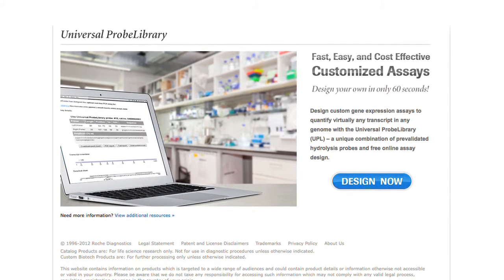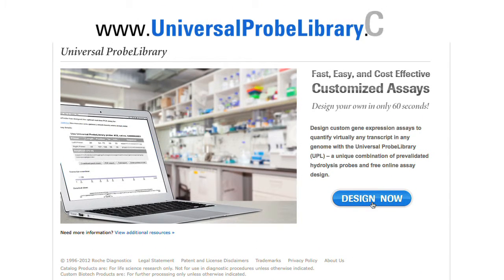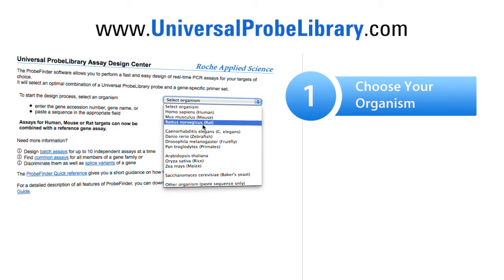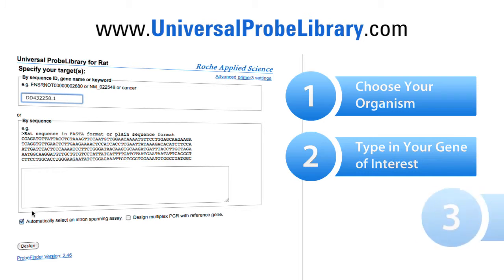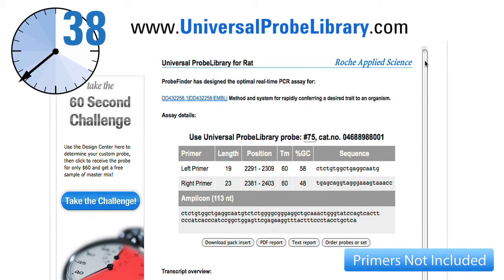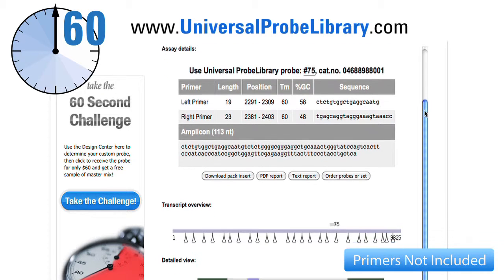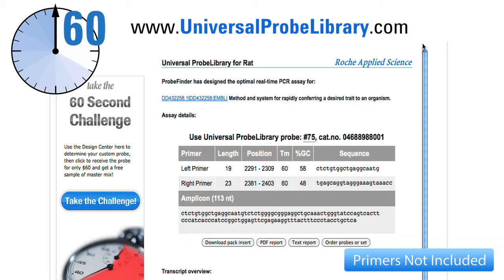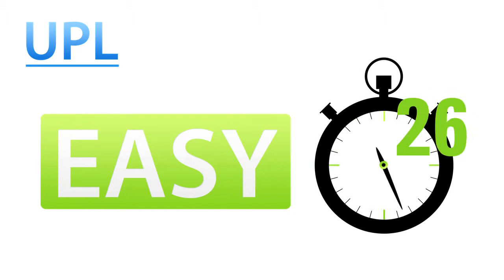How does it work? You can custom design assays using the free online design center — just go to universalprobelibrary.com, choose your organism, type in your gene of interest, and hit design. Within 60 seconds, your complete custom assay will appear and even include information needed to comply with MIQE guidelines, such as probe and primer sequences.